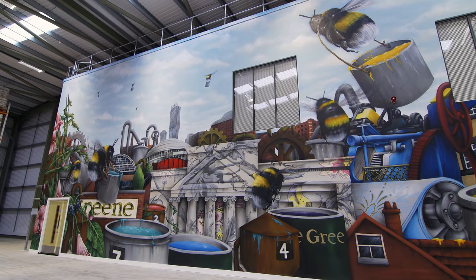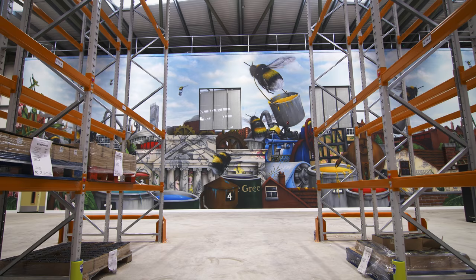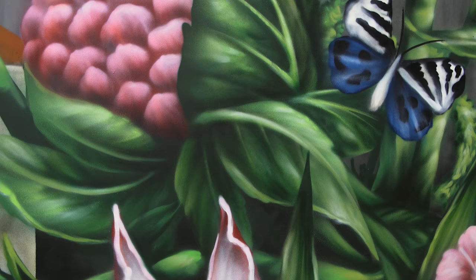Taking those old methods and the old ways of working and creating something new and contemporary that's available for the modern interior is really important to us. The finished result is absolutely amazing — we're so pleased with it. I think it gives them a bit of a sense of ownership of the place; it's their mural, it's for them, it's to brighten this space.